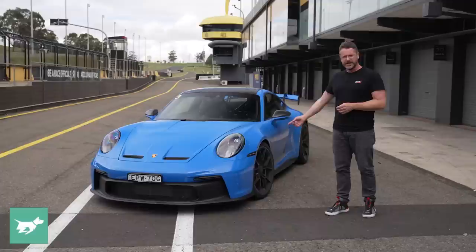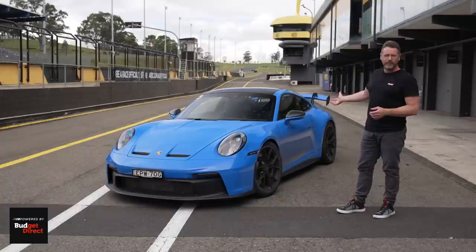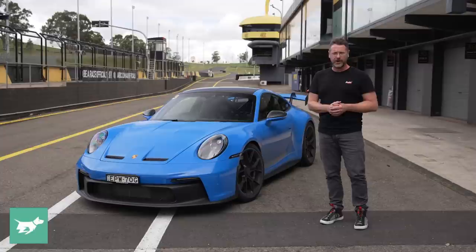This car here is fitted with center lock alloys at the front — they're 20-inch satin black ones, which are optional, with a nine and a half inch wide rim width, which is half an inch wider than before. At the back we have 21 by 12s, so this has a stance on the road. Underneath it has the sport chassis, which is 20 millimetres lower than a normal 911 Carrera.